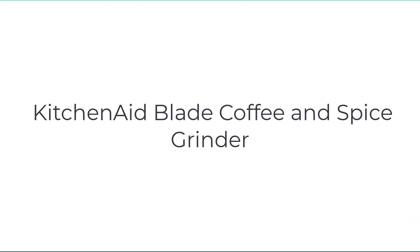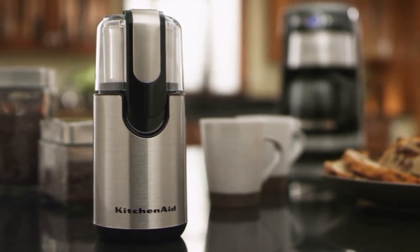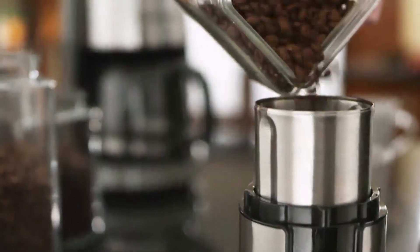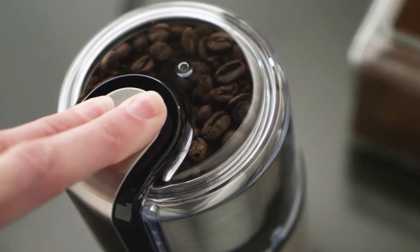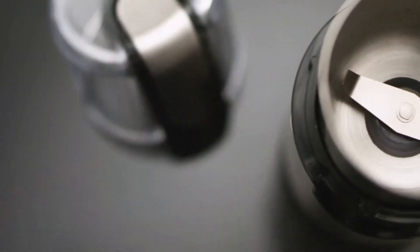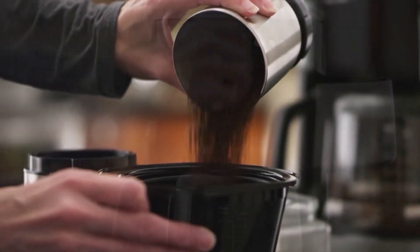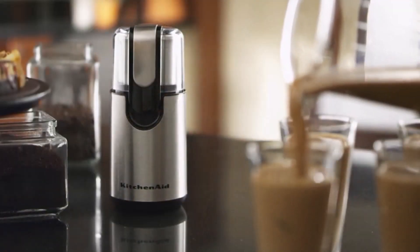Number two on the list is the KitchenAid blade coffee and spice grinder. KitchenAid, one of the leaders in kitchen gadgets, earned the spot of best multi-purpose spice grinder with its dual coffee and spice grinder. Unlike other grinders which require thorough cleaning between different spices or when switching from coffee to spice grinding, the KitchenAid comes with three separate stainless steel grinding bowls. These bowls allow you to quickly grind different spices without the transfer of flavor that inevitably happens when using the same bowl for the entire job.